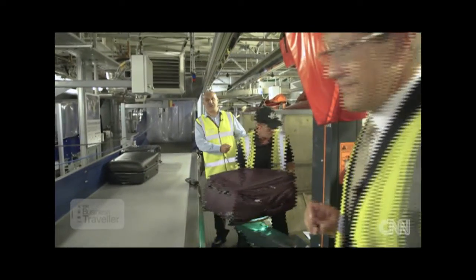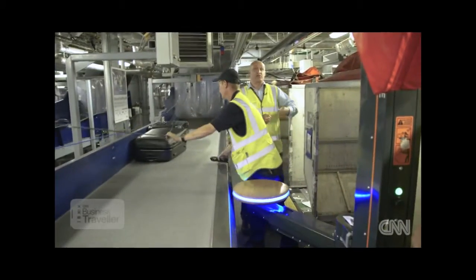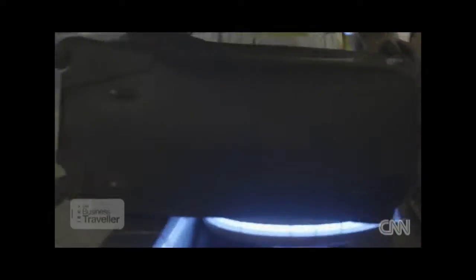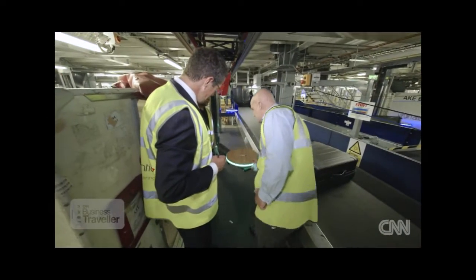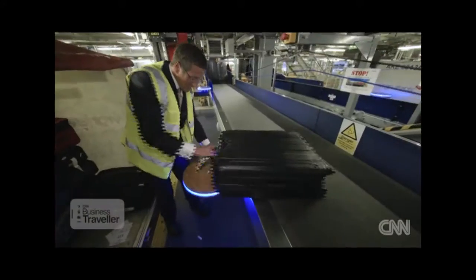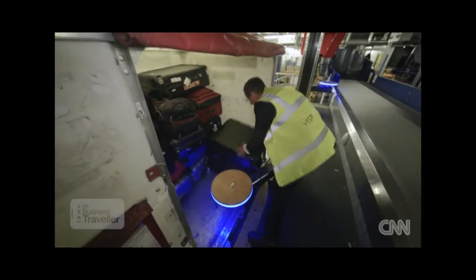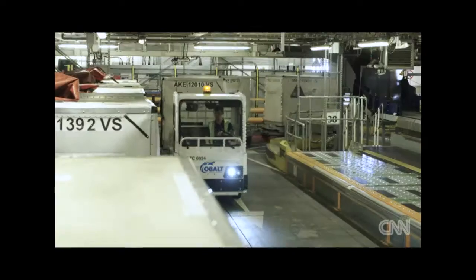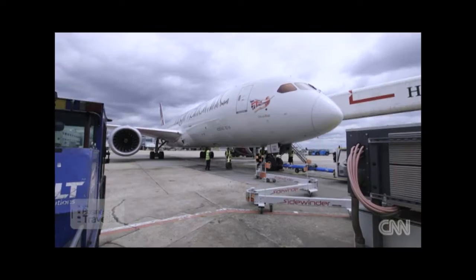The guys with the scanner — when they scan a bag for the flight and scan it into the bin, if they were to try and load it onto a bin for the wrong flight, it'd get a prompt and it wouldn't let them do it. This is our manual handling aid — just push it in, it goes green, and that activates the power assist. Must save your back.